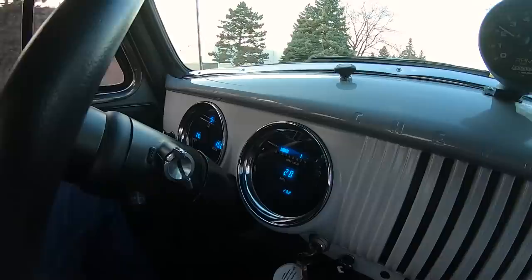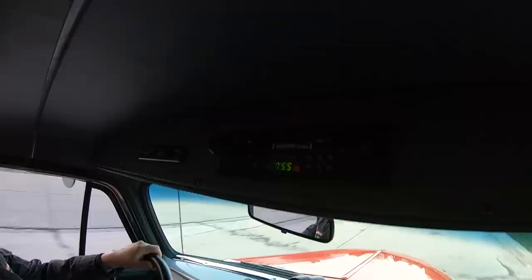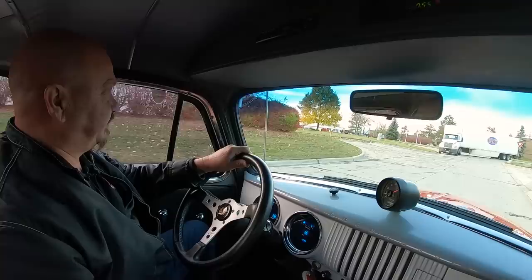As you can see down here on the dash, the gauges may be in the stock location but those are not stock gauges — they're all digital, looking sweet, looking good. We got a radio mounted up here too, which is very cool. Nice place to put it.